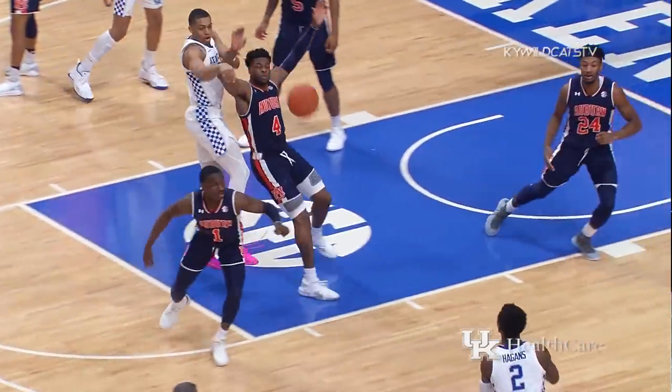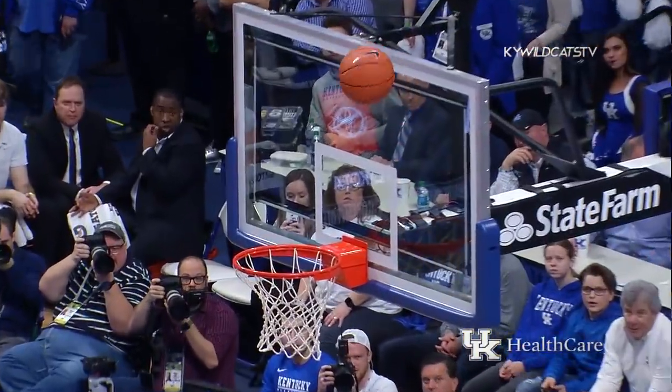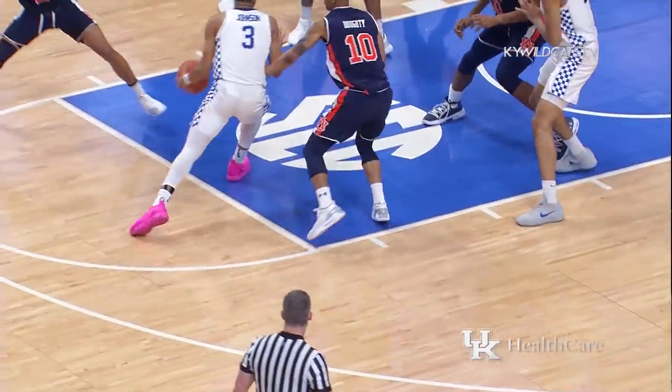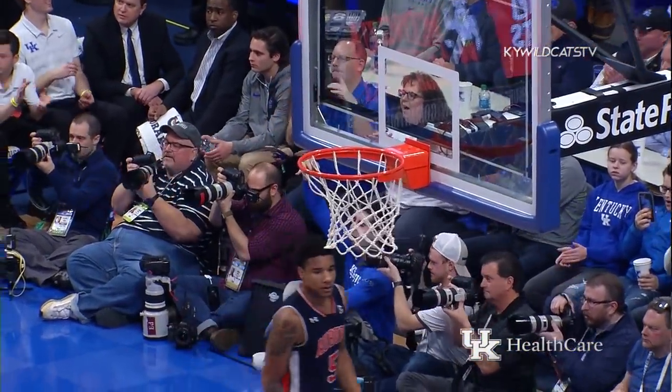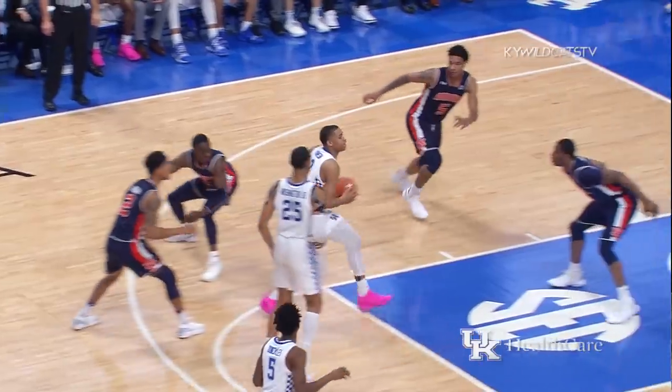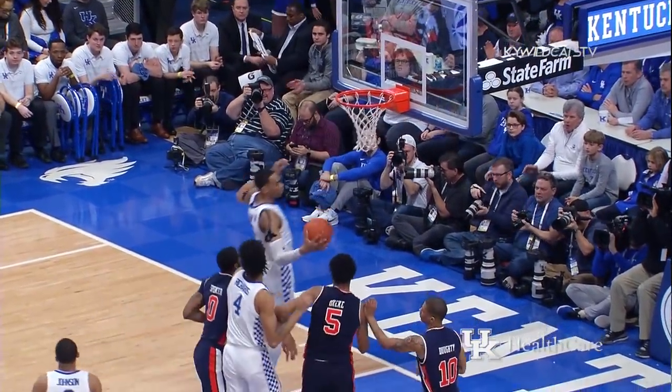Rebounded by Washington who funnels it in. Gives it to Johnson. Johnson into the lane — right side to Higgins. 18-footer. Good! Backs out, hits Johnson. Into the paint, jump stop, ball knocked loose. Kicks it out to Higgins — left wing. Three. Good! There are two guys on top of each other. Johnson drives into the middle of it — floater. Good!